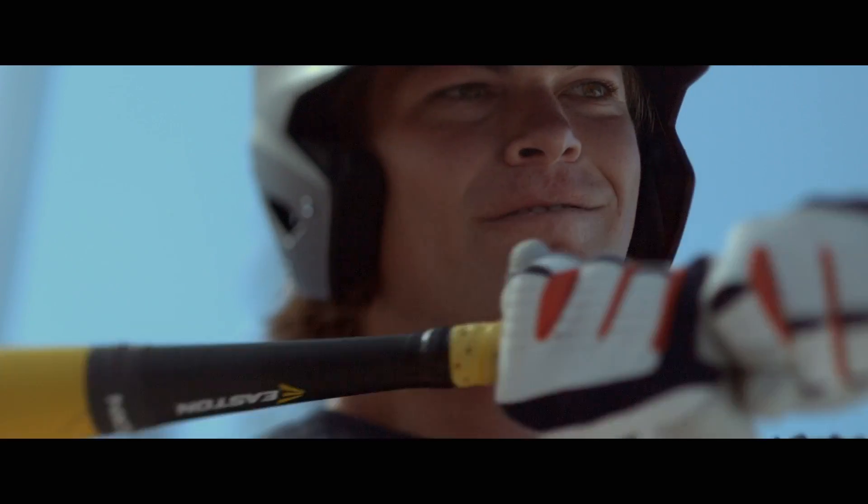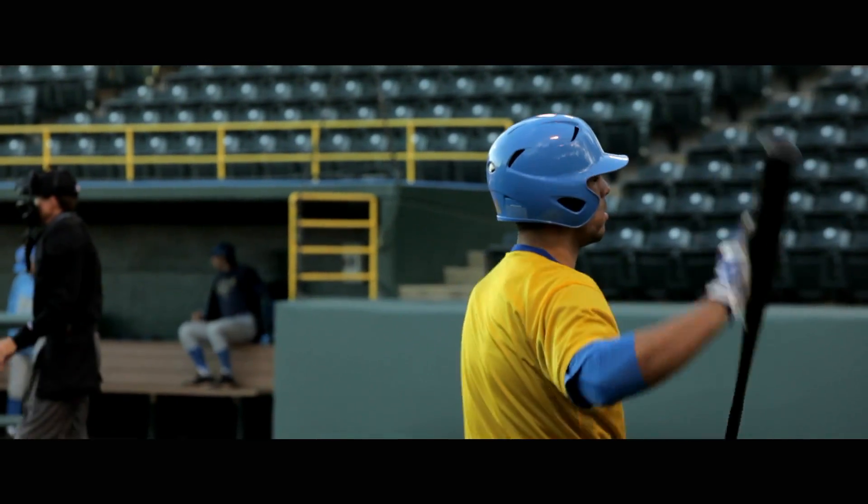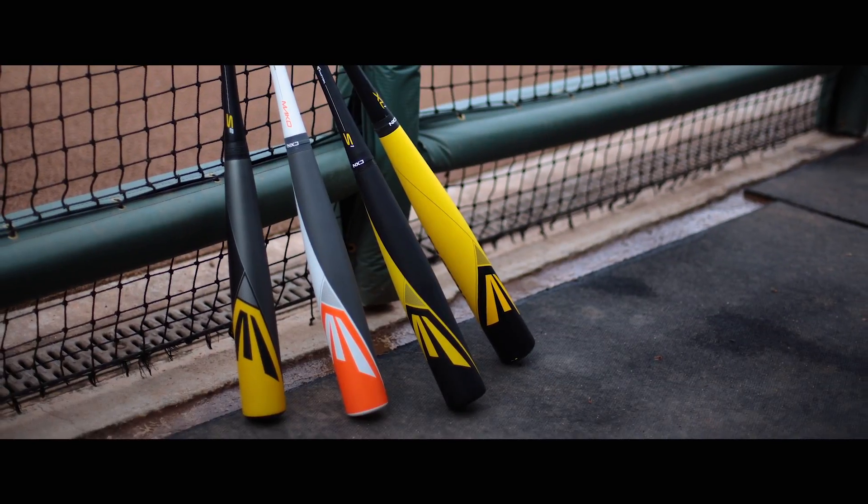If you need a quicker bat, we have the lowest MOI for you. If you're stronger, we have a bat with a bigger barrel for more power through the zone. Different bats work for different players, and that's what Personalize Your Power and the Power Brigade is for us.